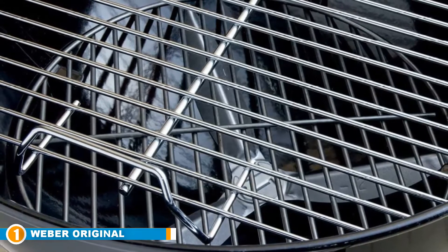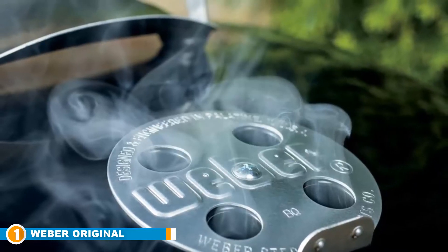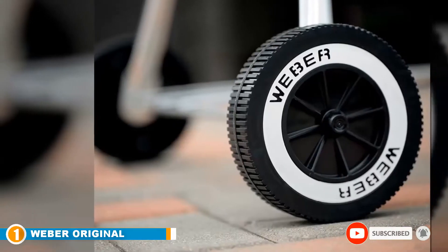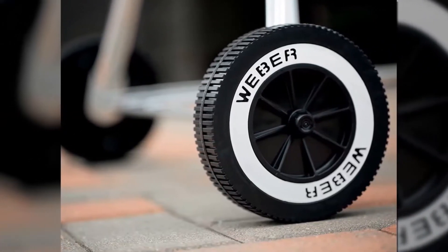The grill is also portable and with a compact design, you can always use it at the camping site, beach, party, traveling, and at home among others. It has a porcelain enamel bowl and lid, and is very simple to clean since it has an aluminum ash catcher.